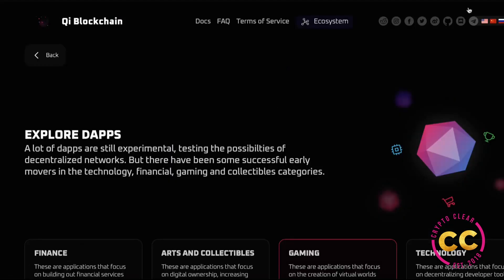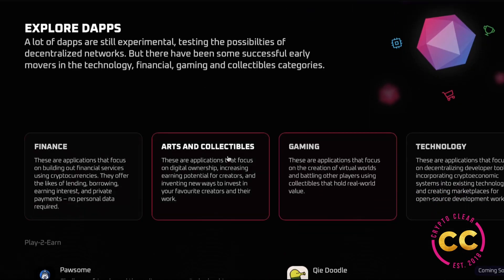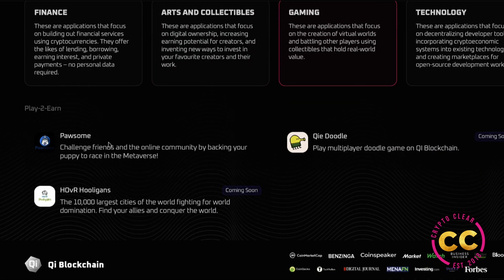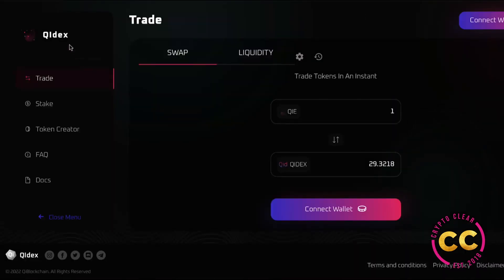On a final note, the ecosystem lets you explore dApps — a lot of dApps are still experimental, testing the possibilities of decentralized networks, but there have been successful early movers in the technology, financial, gaming, and collectible categories. You can see your finance, arts and collectibles, gaming, and technology sections. This is all for ChiDex today. Please go to chidex.site and look at the project yourself, dive into the docs, and always do your independent research. This is not financial advice — merely for entertainment purposes.